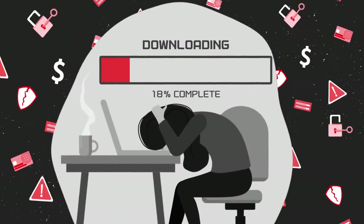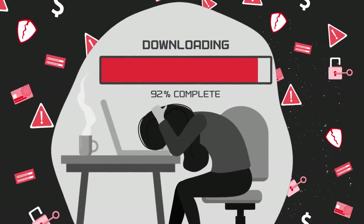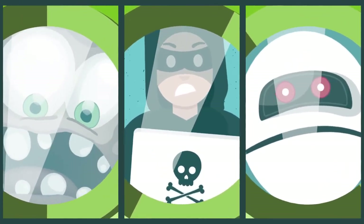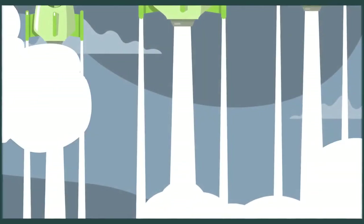That means they can do things like download your private info or cash in rewards that you earn. While we wish we could rid the world of these baddies, the best we can do is keep you protected from them.